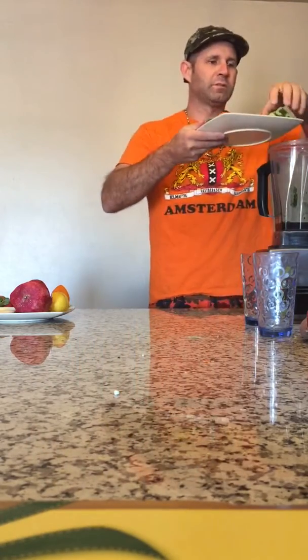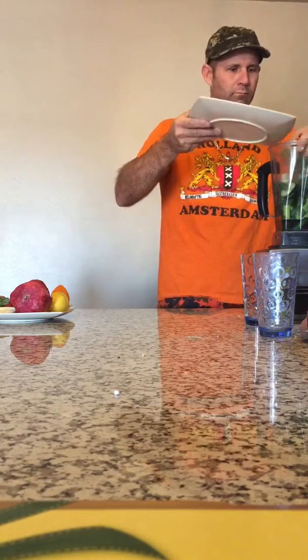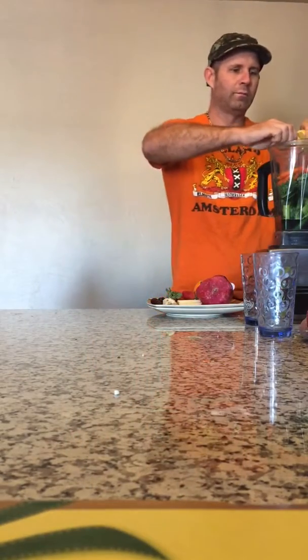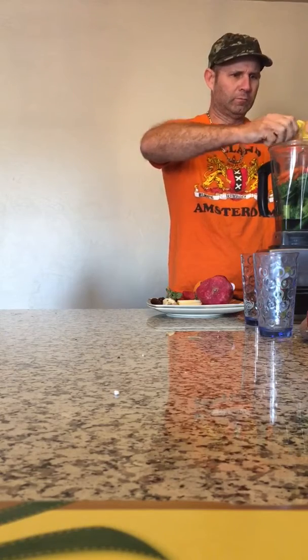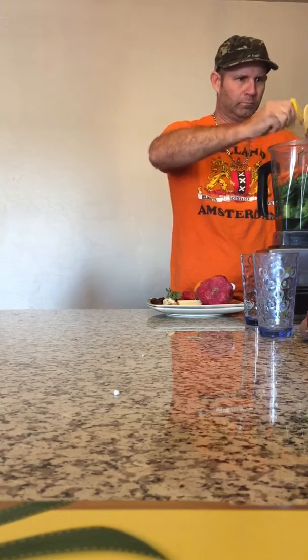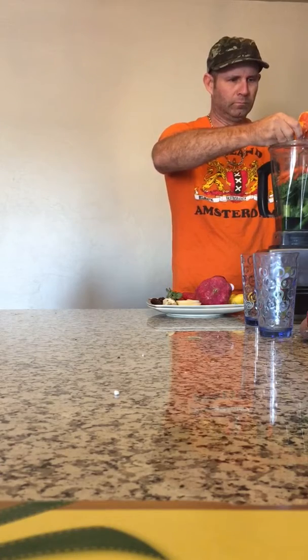And then of course we have our chia seed, apple cider vinegar, flax seed, and a little bit of vitamin C. So let's start putting vegetables in here — carrots — and then juice here. Orange juice.